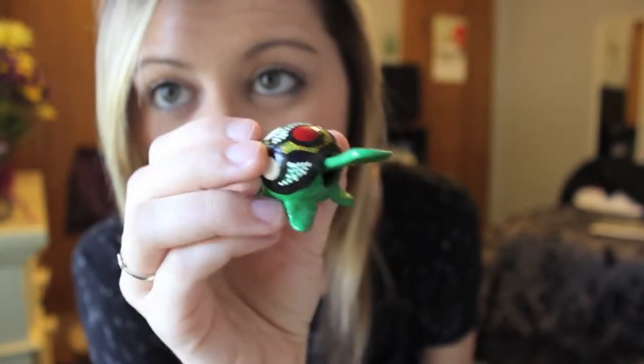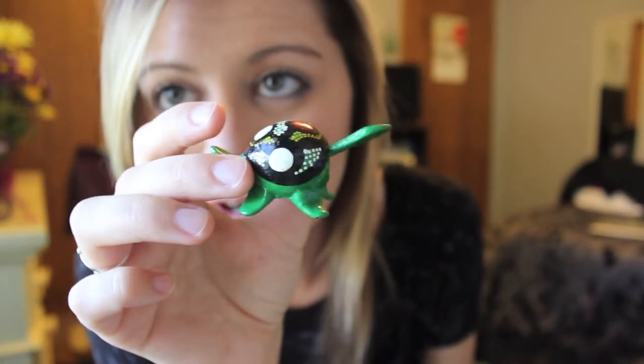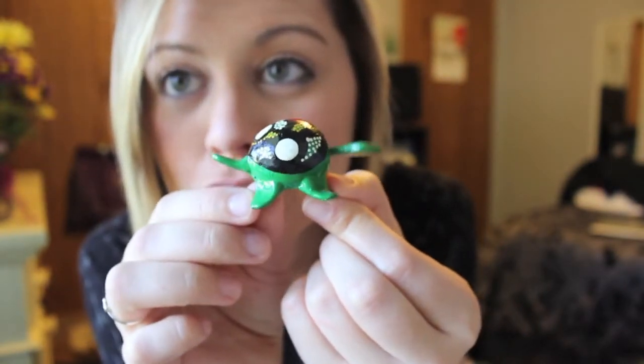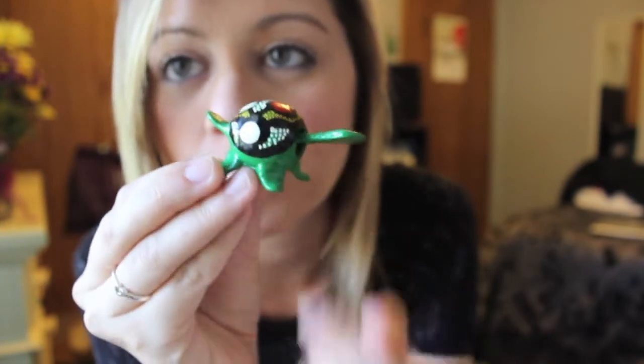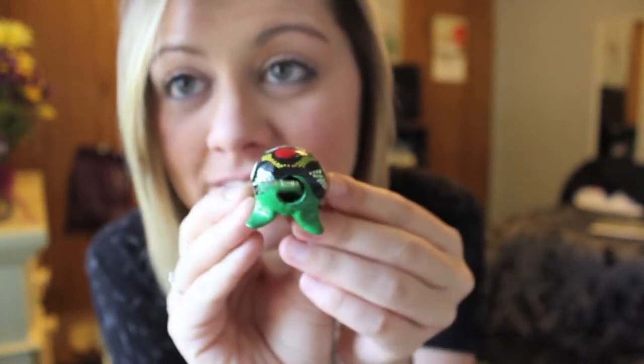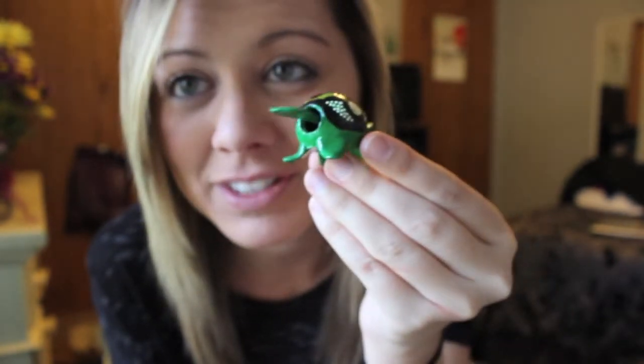This guy I got when I was in New Mexico. It was a local artist that made these. His head moves and it's so awesome. I was so worried about this my whole trip because I was afraid that his head was going to break off and I couldn't go buy another one, but he survived!